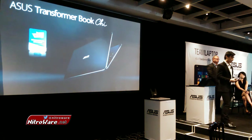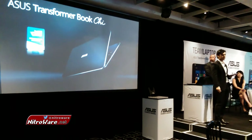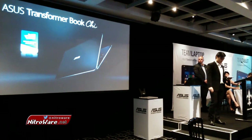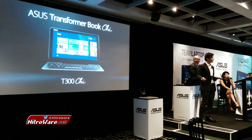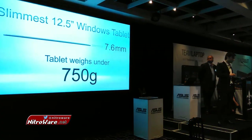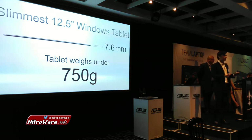The Transformer Book Chi. First officially announced at CES earlier this year, just a couple of weeks ago. We find this product extremely special because of its unique blend of beauty and performance. It's a detachable two-in-one device running full Windows 8.1 and holding a 12.5-inch display. The product itself is the slimmest 12.5-inch Windows tablet — only 7.6 millimeters in thickness and weighing just under 750 grams.